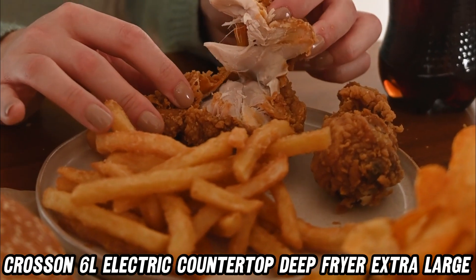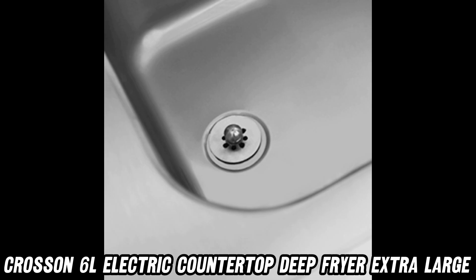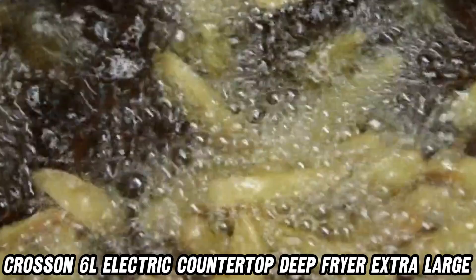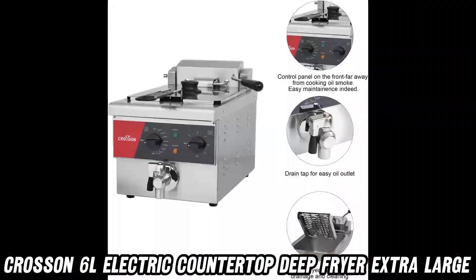And if you've ever overcooked your food because you lost track of time, the built-in 60-minute timer has your back. Just set it, and an audible alert will let you know when your delicious creation is ready to be devoured.